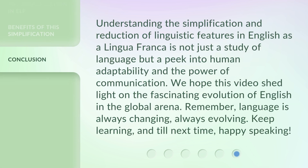Understanding the simplification and reduction of linguistic features in English as a lingua franca is not just a study of language, but a peek into human adaptability and the power of communication. We hope this video shed light on the fascinating evolution of English in the global arena. Remember, language is always changing, always evolving. Keep learning — until next time, happy speaking.